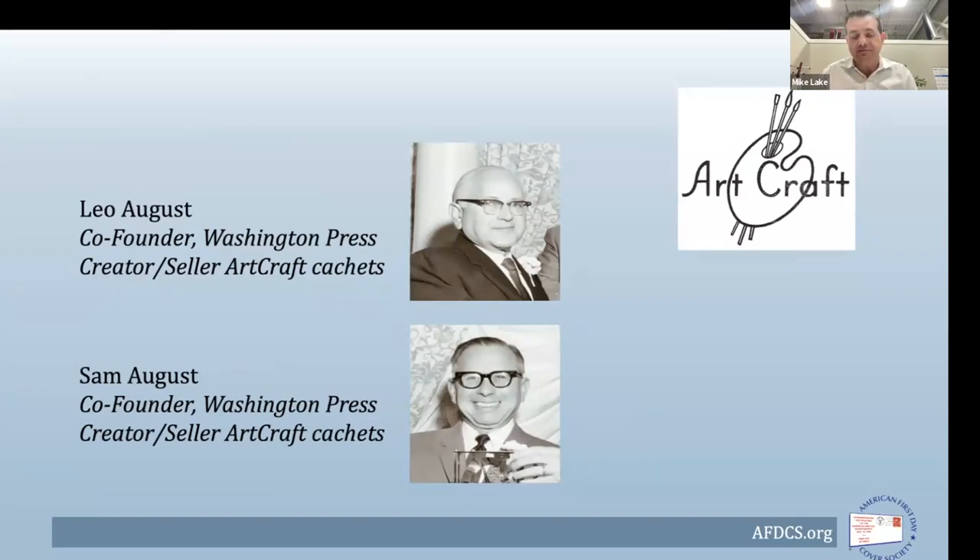The second key figures are Leo and Sam August Brothers, co-founders of the Washington Press, the philatelic firm based in New Jersey that created, sold, and marketed Art Craft cachets. For those unfamiliar, Art Craft cachets was arguably the most popular line of first day cover cachets — produced for every single U.S. issue, every UN issue, and dozens of foreign issues.